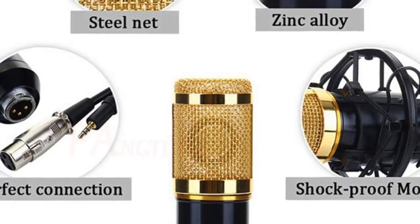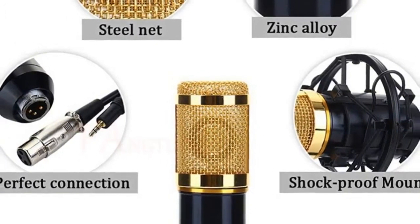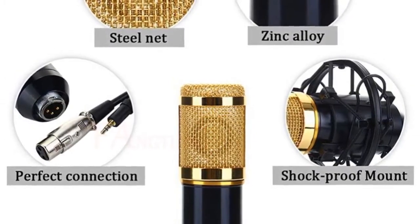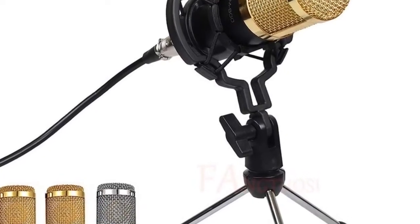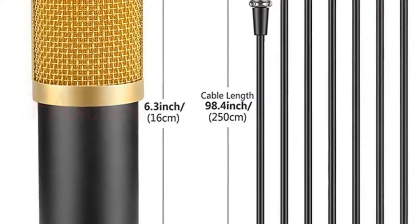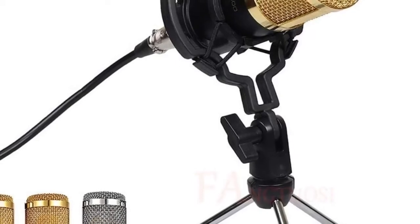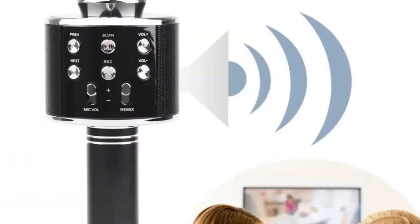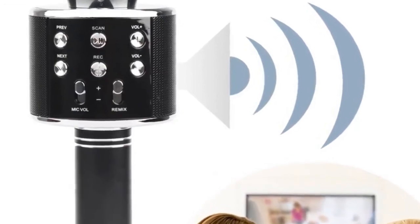With a good cardioid polar pickup pattern, high output, low self-noise, and accurate reproduction of even the most subtle sound — an amazing singing partner just for showing your perfect voice. Features: distinctive cardioid polar pattern, ideal for broadcasting, home studio recording, field recording, etc. Adopt the exacting complete electronic circuit control.